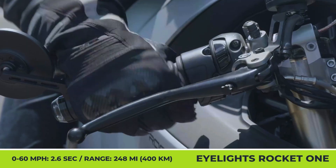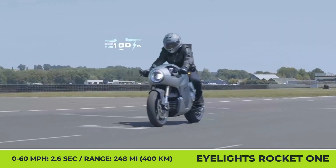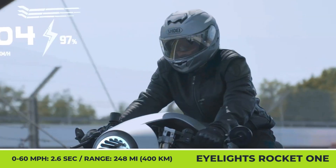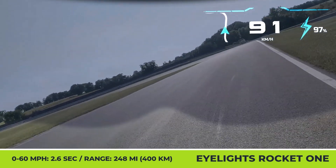On the motorcycling side of things, the Rocket 1 gets an attention-grabbing design with Neo Cafe Racer influences, smooth bodywork, and a bold lighting signature with a massive round LED headlamp and an oval rear light with an illuminated logo in the middle.